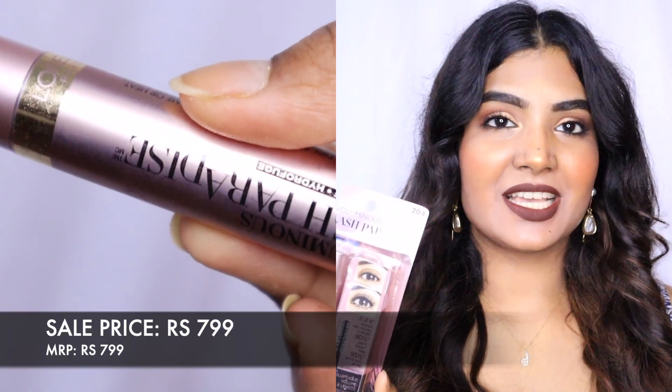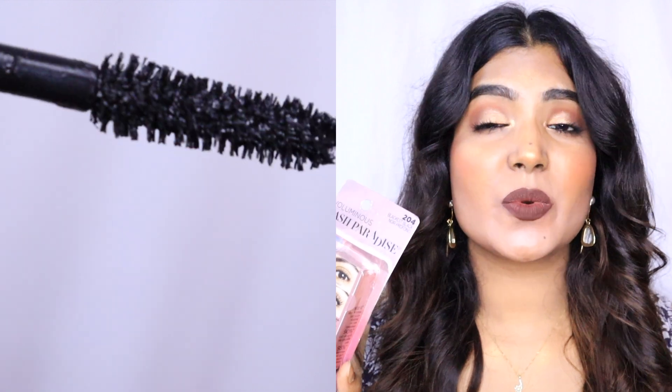Next I have the L'Oreal Lash Paradise Mascara, which so many of you requested I try. I normally always choose Maybelline mascara and don't prefer switching brands, but you all wanted a review. I heard this is a dupe for the Too Faced Better Than Sex mascara — I've used that one and it's beautiful, so I'm very excited to try this out.